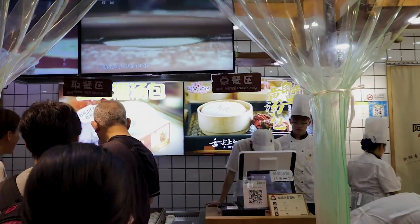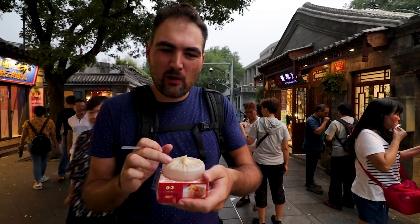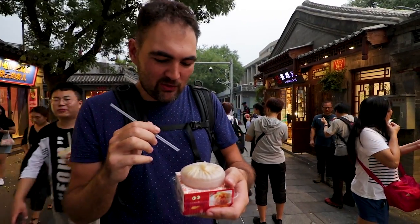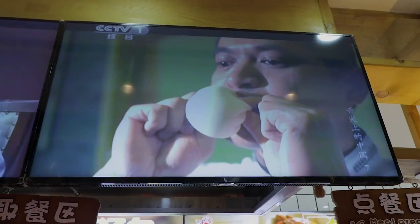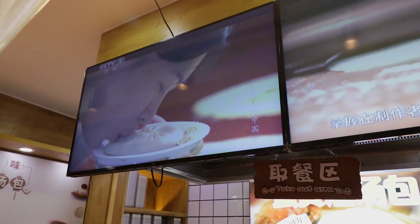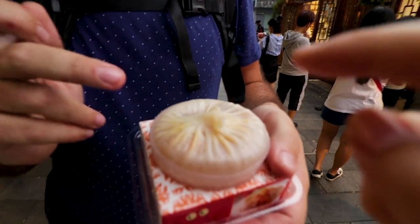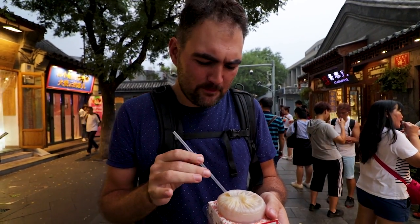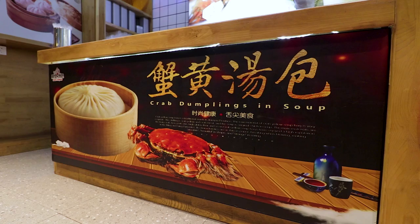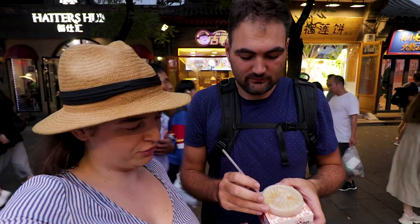I have no idea what this is, but it looks really weird and there are a lot of people waiting here, so I'm just going to get one. It looks like a dumpling — a very wobbly dumpling filled with liquid. You get a straw and you're supposed to drink it. There's an instructional video playing here showing how to eat or drink it. It tastes weird — I was expecting sweet, but it's actually savory. It says in English: crab dumpling soup. That also explains why there are small crabs on the packaging.